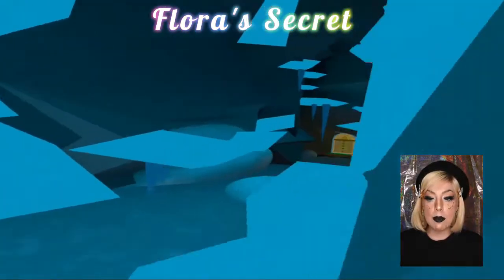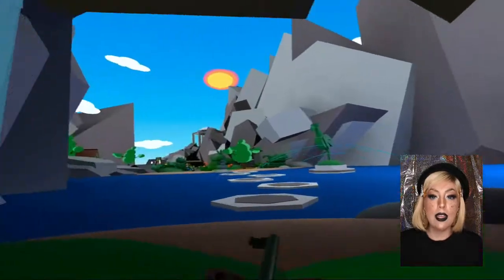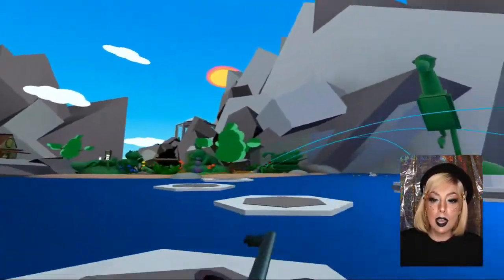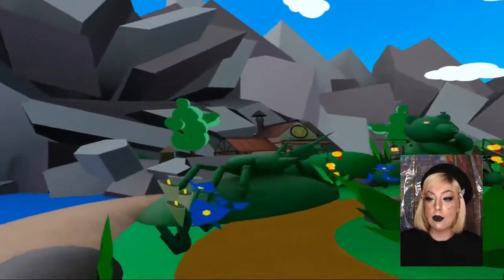Flora's Secret is up next and this world is a spring jam entry that I happened to stumble across. It is just so beautifully done. I was just like in heaven in there. It was so beautiful and I had to put it in this video today because of that.